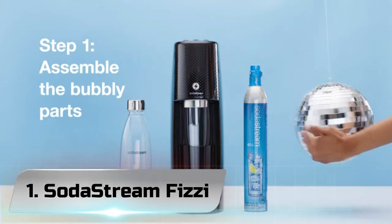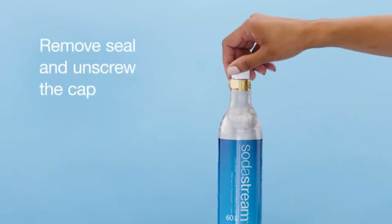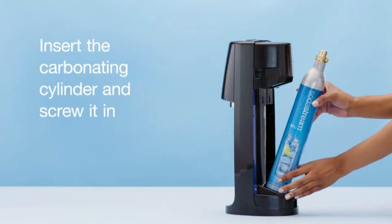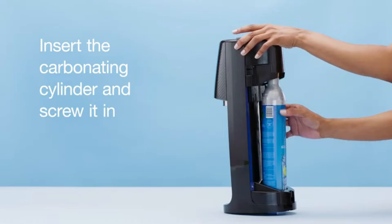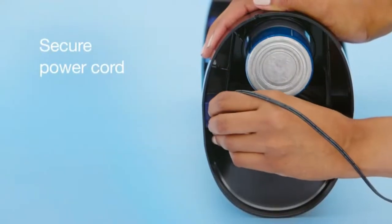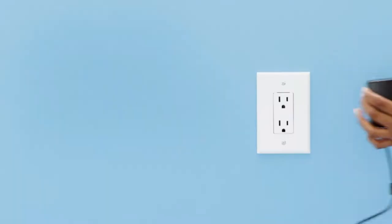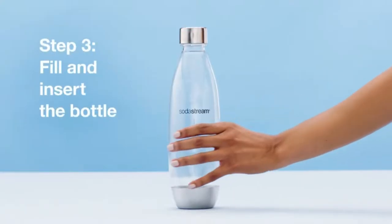Number 1: SodaStream Fizzy. Simply choose how many bubbles you'd like and add some fun to your fizz with our better-for-you flavors. Not only will your taste buds thank you for the bubbles, but you'll also be doing your part to reduce single-use plastic bottles. SodaStream has helped reduce millions of single-use plastic bottles using tons of flavorful, good-for-you fizz, and a whole lot of bubble love. Add a burst of excitement to your water today. Scroll below to learn more about this premium SodaStream electric sparkling water maker.